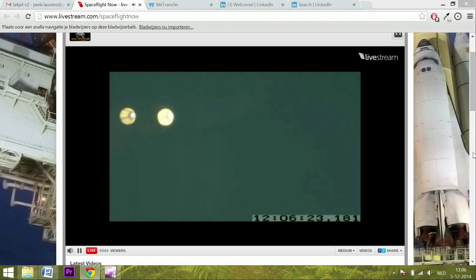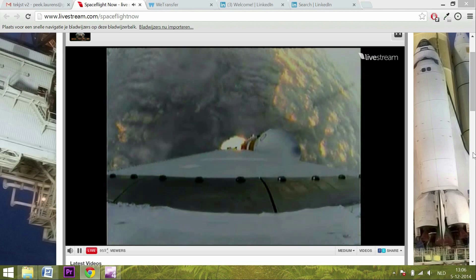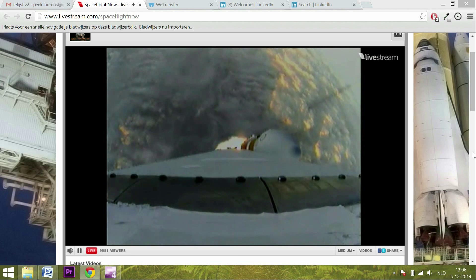One minute 22 seconds in — Max Q, maximum dynamic pressure on the vehicle. Passing Mach 1.24. Orion and Delta IV now transcending the speed of sound.